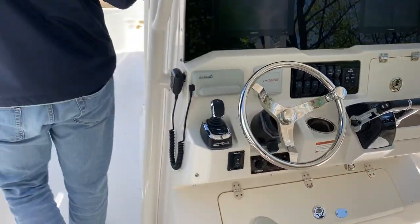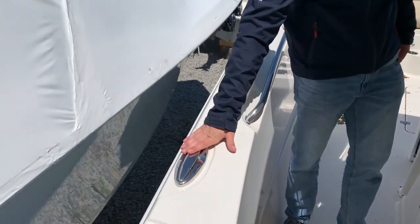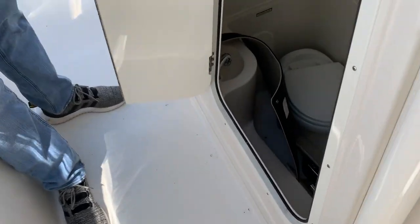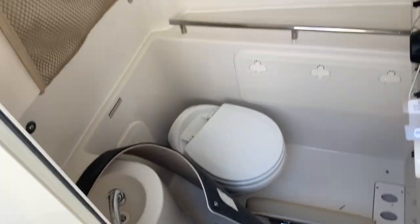Moving up, you'll notice the stainless steel rails alongside the edge of the boat, along with the cleats. Taking a look at the inside of the console, you'll notice your head, along with a great amount of storage space — a nice spot to stow away that bow table.